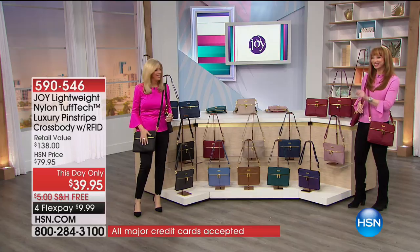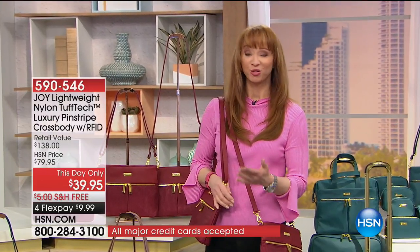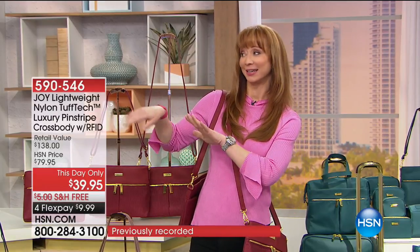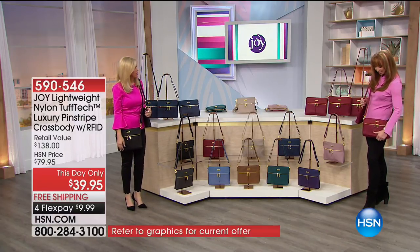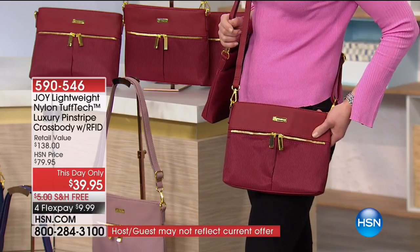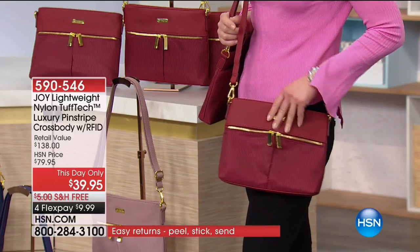It's two, two things in one — it's three bags, and it's not just a showstopper. I am such a huge fan of crossbodies. Crossbodies are having a moment, but you have never seen a crossbody like this. You did it again. First time that we're seeing not only this Tuftec design, but you're getting that RFID protection as well — all the way, in every pocket, everything.